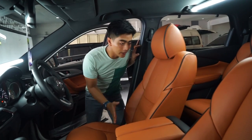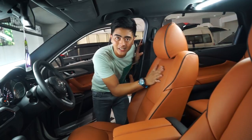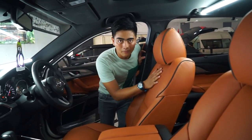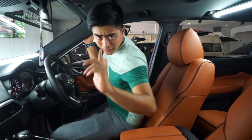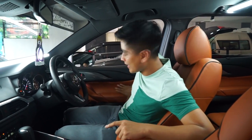Ini enak banget didudukin dan nyaman banget, karena semuanya menggunakan standarisasi GFTS, guys. Di dalam joknya, busanya kita ganti pakai busa latex dan pakai dacron, tentunya lebih nyaman banget dipakai. Ini baru pertama kalinya Cardi Classic Car Interior mengerjakan Mazda CX-9, guys. Bagian door trim sudah dilapis dengan material washcloth, dan semuanya menggunakan material washcloth, guys.